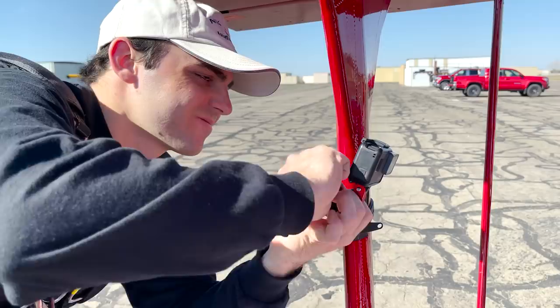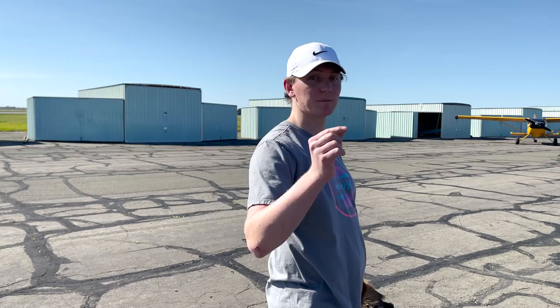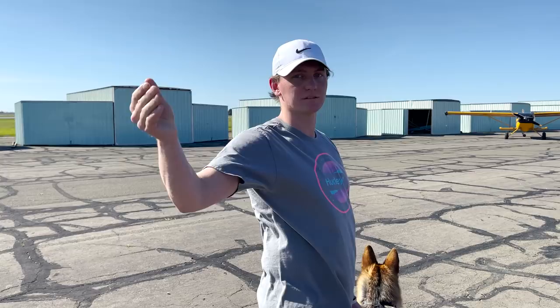We tightened the mount — hopefully that does the trick. As for Daniel's camera issue: Ben's plane is so small and going so fast compared to Cessnas and everything that the camera is just having a hard time focusing on the plane, so it's been in and out of focus constantly.